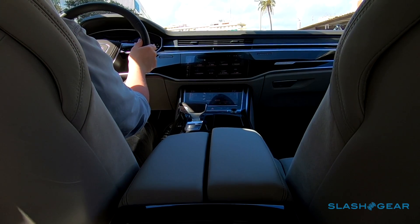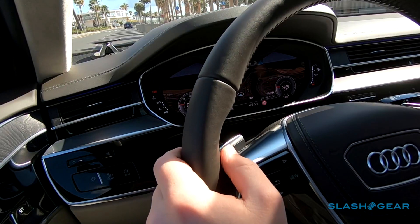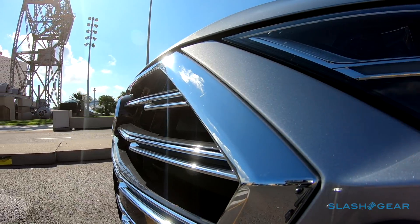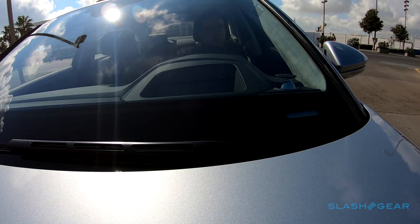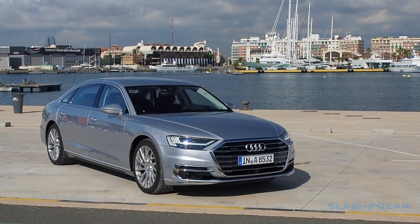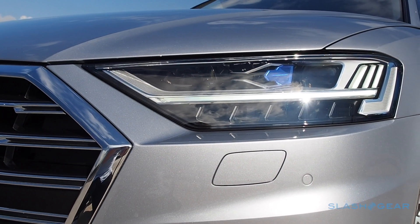Really though, the 2019 A8 is all about letting the car take charge. It's been designed for level 3 autonomous driving, with Audi's AI traffic jam pilot system taking over stop-start driving at speeds up to around 37 miles per hour on highways. Unlike traditional adaptive cruise systems, there'll be no reminders to keep your hands on the wheel. Sadly, it won't be ready in time for the A8's US launch next year — like the fancy headlamps, you can blame underdeveloped regulations for that.